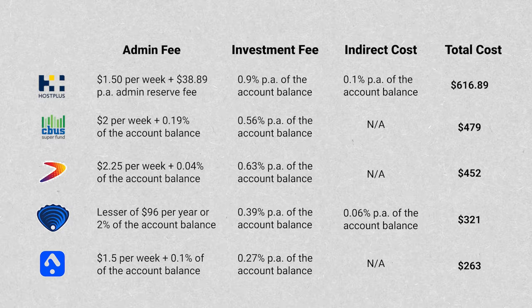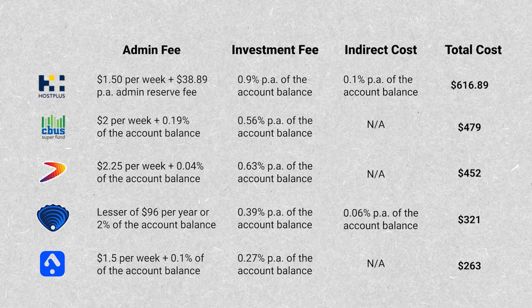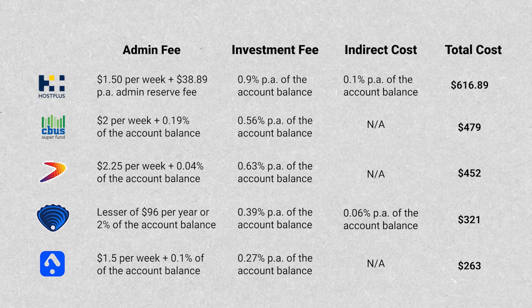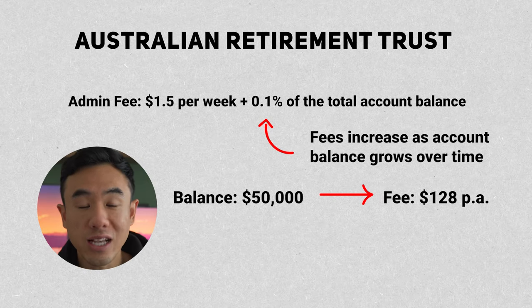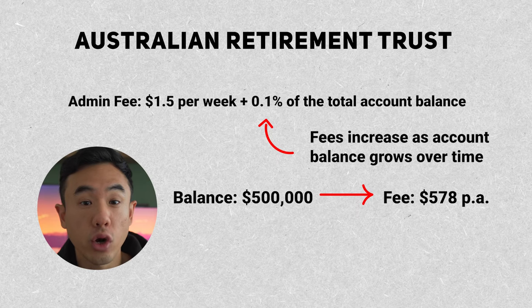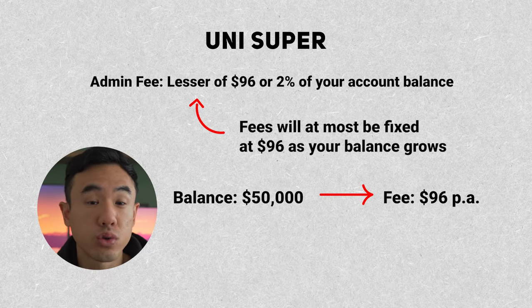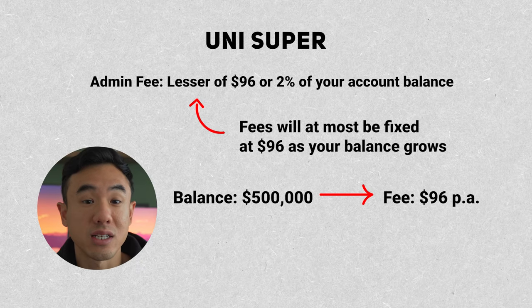Here on the table you can see the different fee structures that each superannuation fund will charge. Overall, Host Plus seems to be the most expensive with close to $620 per year in fees, whilst the Australian Retirement Trust has the lowest with just over $260 per year. It's important to note that as your account balance grows, the fees you'll be paying will differ. For example, the Australian Retirement Trust charges an additional 0.1% of your account balance for admin fees, so that fee grows with your balance. Unisuper, by contrast, charges the lesser of $96 per year or 2% of your account balance, so even with $500,000 in your account, you'd only be charged $96 in admin fees.